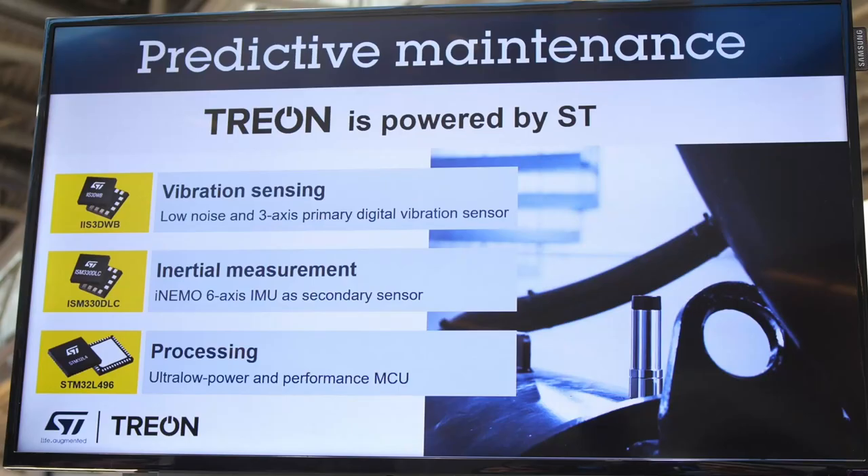Another key sensor in the industrial node is the ISM330, which is an inertial measurement unit used in low power mode, primarily operating as a wake-up for the vibration sensor when acceleration exceeds a certain threshold, which again leads to an increase in battery lifetime for industrial nodes.